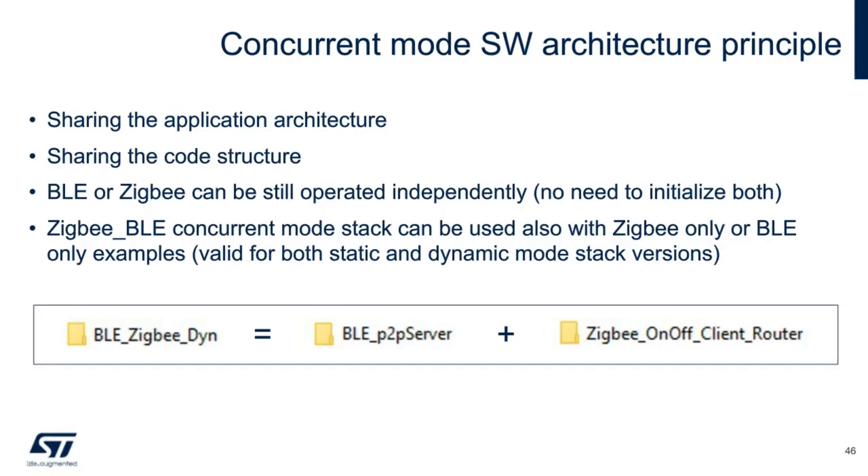A last comment on the concurrent mode firmware architecture: looking at the source code, the concurrent mode examples are simply a combination of standalone single-protocol examples with the same application architecture. The user can still use only BLE or only ZigBee even when the concurrent mode stack is available — it is not mandatory to operate both at the same time.